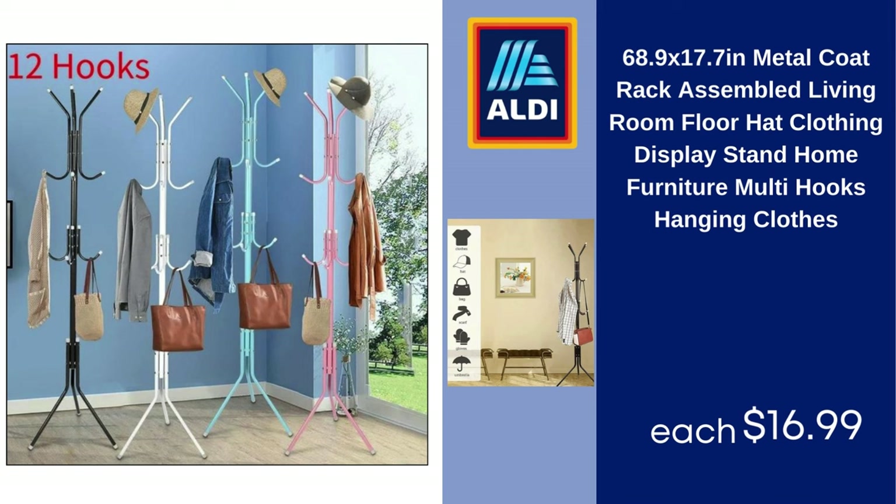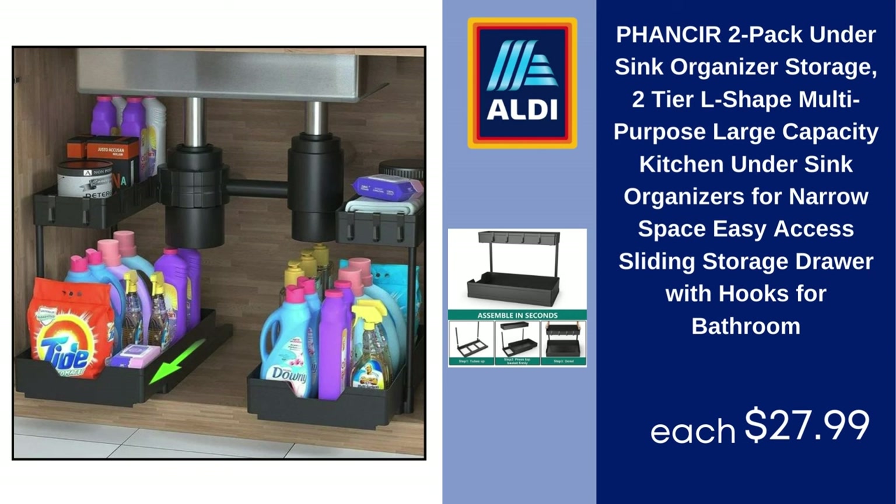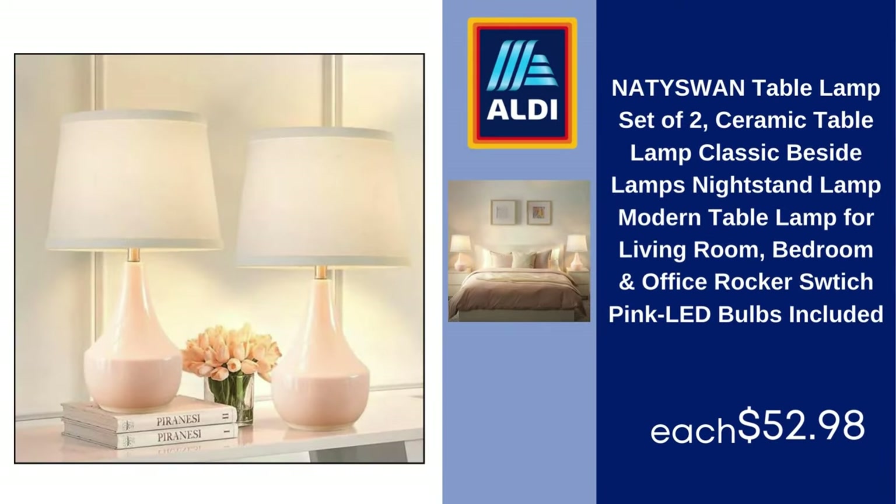Metal coat rack, assembled, living room floor hat and clothing display stand, home furniture, multi-hooks for hanging clothes — $16.99. Two-pack under sink organizer storage, two-tier L-shape, multi-purpose large capacity, kitchen under sink organizer for narrow space, easy-access sliding storage drawer with hooks for bathroom — $27.99. Nataswan table lamp set of two, ceramic table lamps, classic bedside nightstand lamps, modern table lamp for living room, bedroom, and office, with rocker switch and pink LED bulbs included — $52.98.